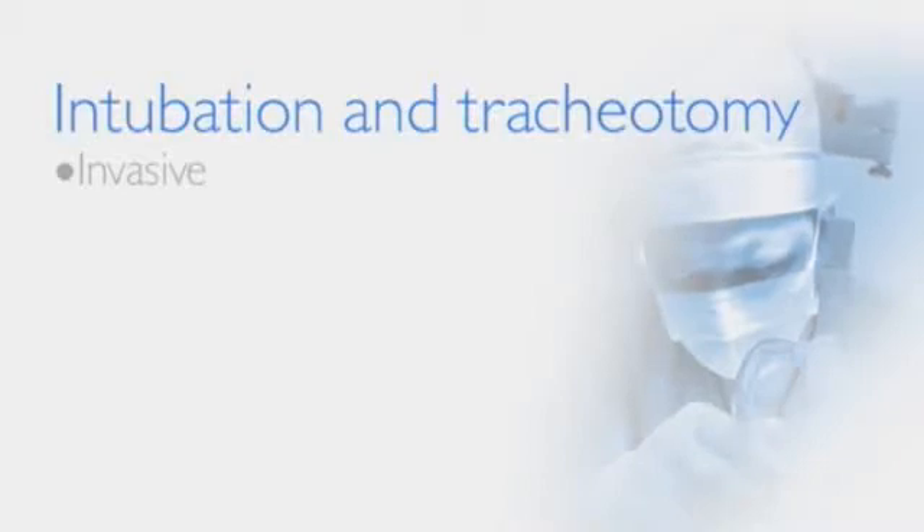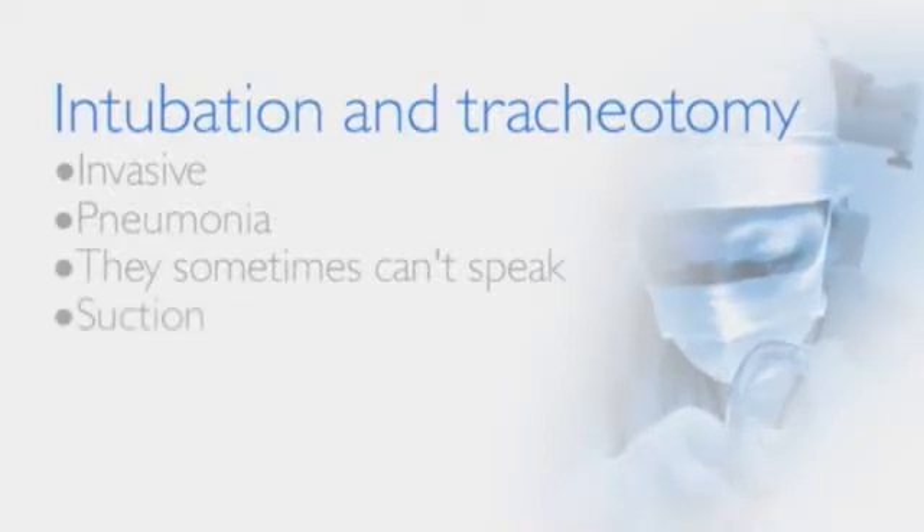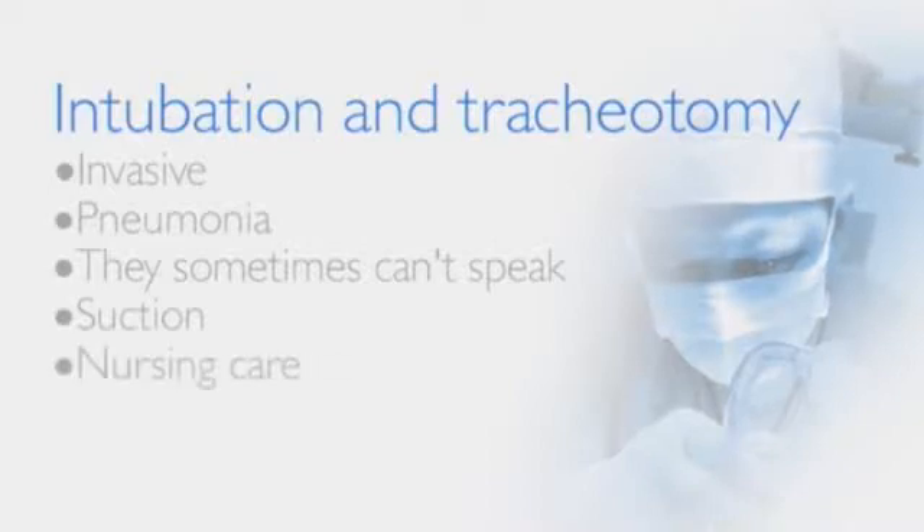Patients with tracheotomies often get colds which result in pneumonias. They sometimes can't speak. They require frequent invasive suctioning, and they may need a higher level of nursing care — all because they couldn't cough effectively.